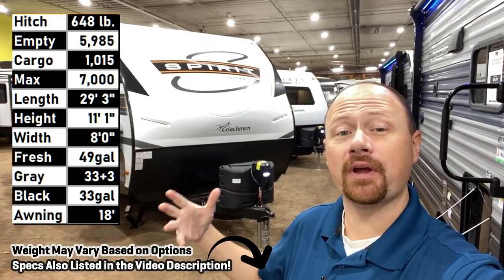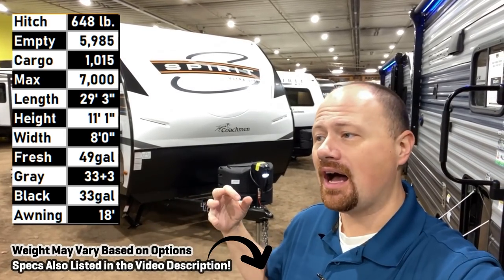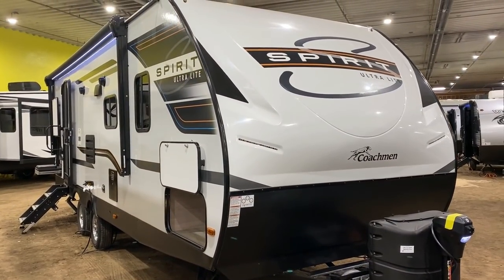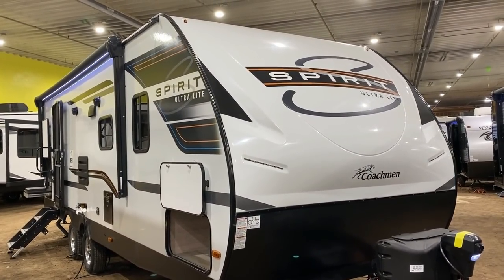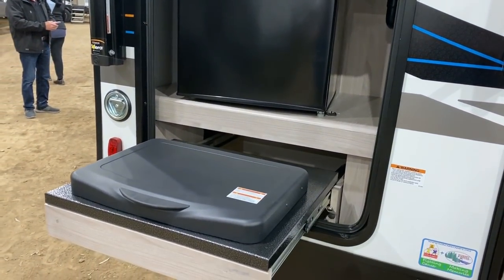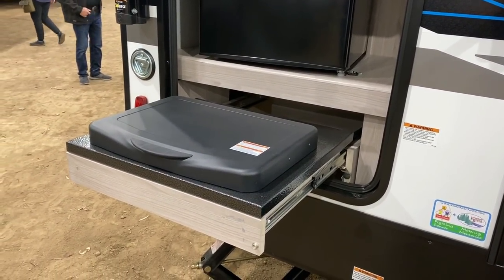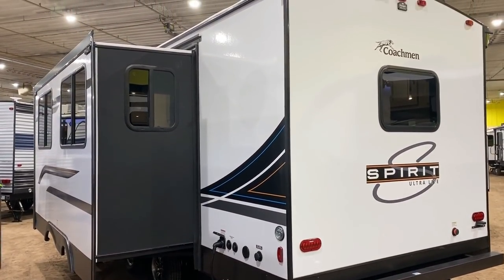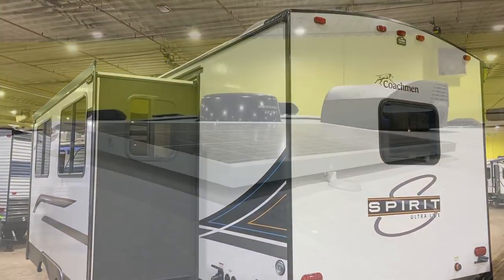This is a Freedom Spirit — it's a rear bath super slide couples camper. It should fit within the realm of a lot of half-ton tow vehicles. Obviously you always want to check your safety specs, your payload, your tow rating individually. If you need help doing that, call our team. Our outfitters are always happy to check that for you, and we will put your safety before the sale.